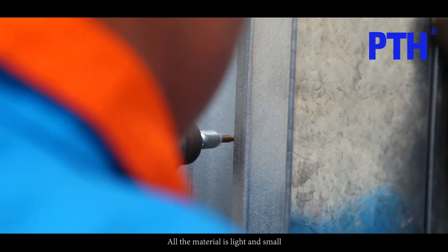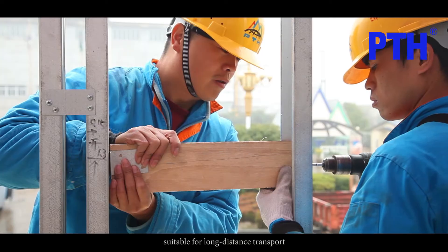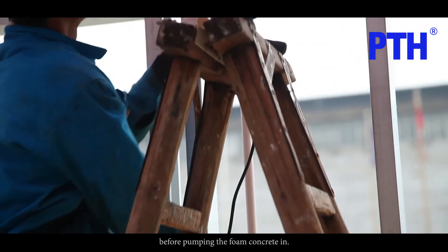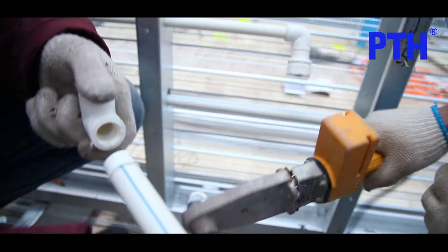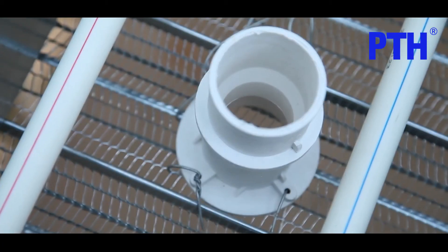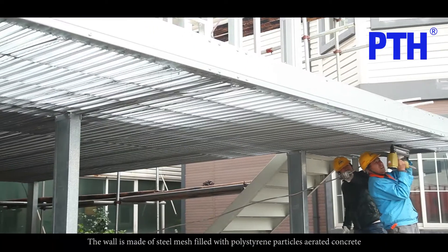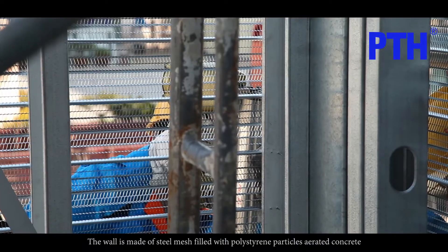All the material is light and small, suitable for long-distance transport. All plumbing and electricity pipelines are embedded in the wall before pumping the foam concrete in. The wall is made of steel mesh filled with polystyrene particles aerated concrete.